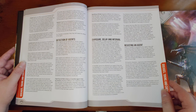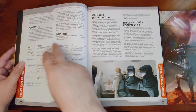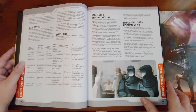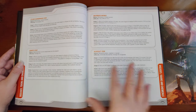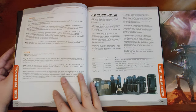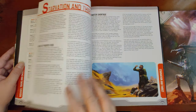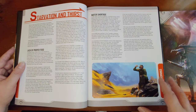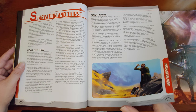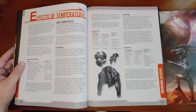Rules for diseases and toxins cover detecting toxic agents, exposure, delay before symptoms manifest, rolling to resist, and sample agents including neurotoxins, extremely lethal biotoxins, and pepper sprays. Space-specific diseases include Spacer Flu and Tilt Fever. Acids and other corrosives are covered too. Starvation and thirst rules describe what happens when travelers are lost and short of food or water — useful for desert planet scenarios. Temperature effects range from molten metal or rock at 60 damage per round (effectively unsurvivable) down to hypothermia and heat stroke.